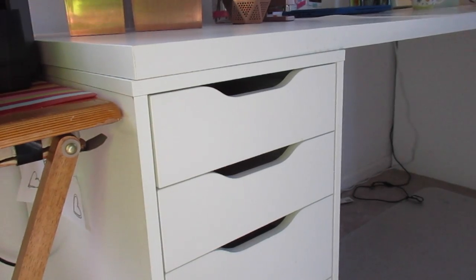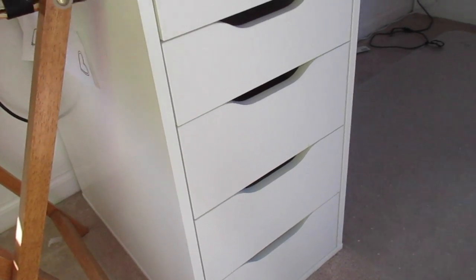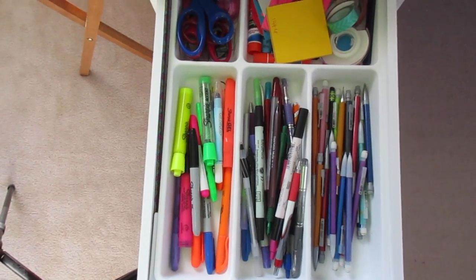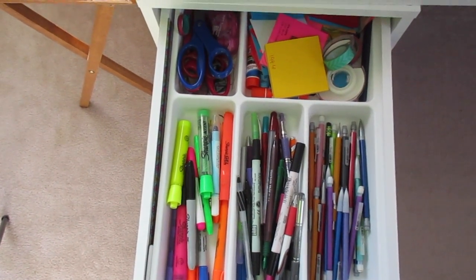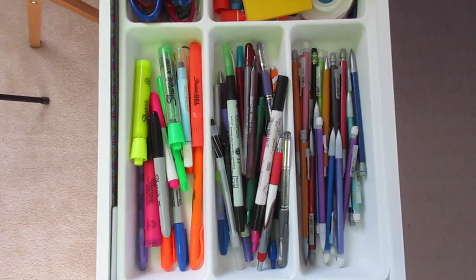Now getting into these desk drawers — they were from Ikea along with this whole desk. Desk drawer one just has pencils, pens, highlighters, sticky notes, and tape. The organizer was from Ikea as well.